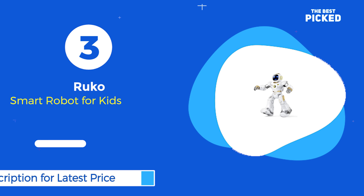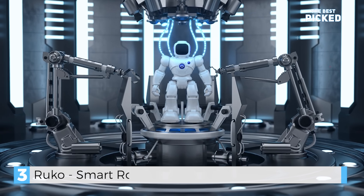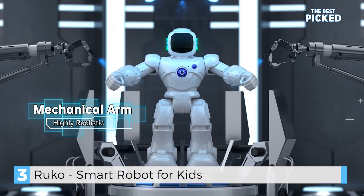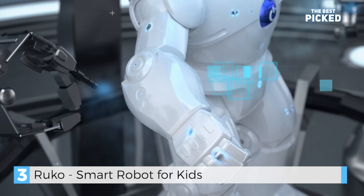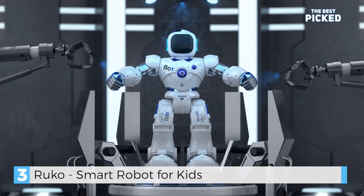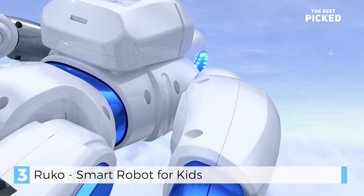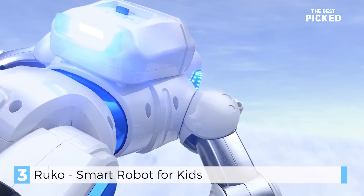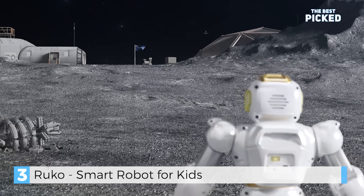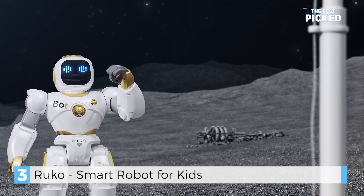Coming in third, the Ruko Smart Robot — an educational and fun robot. It introduces itself as the Space Warrior.